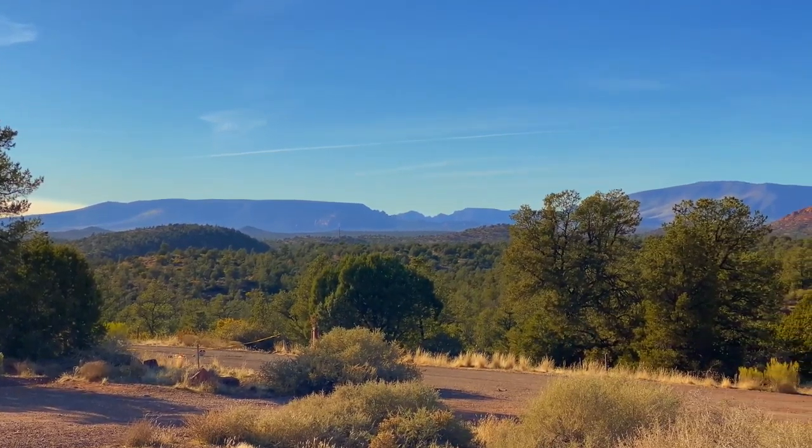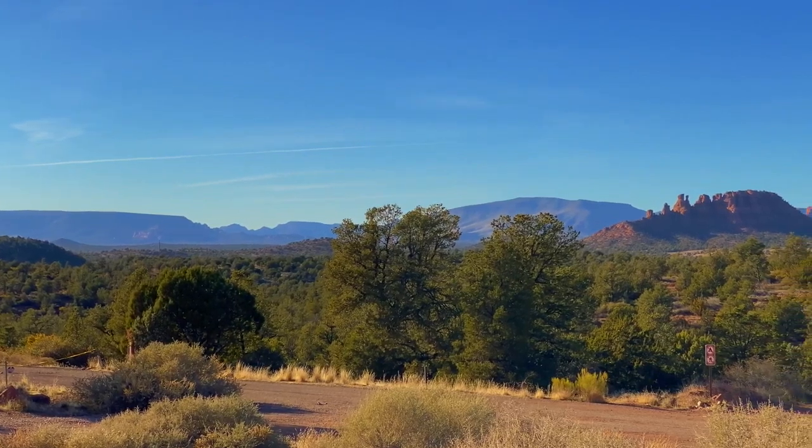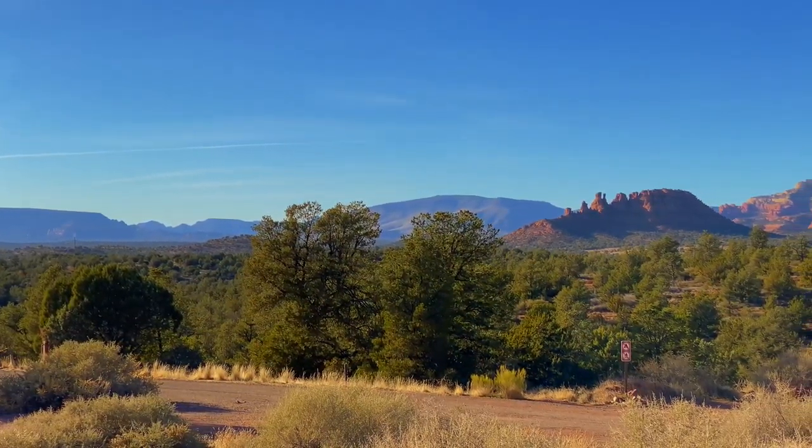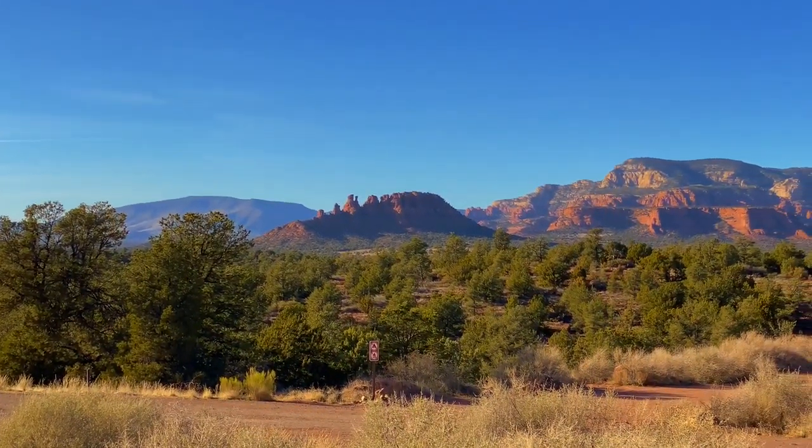Hello everyone and welcome to another edition of I Can't Paint, taking you to a place in Sedona. This is called the Council of Elders and right behind it is Bear Mountain.